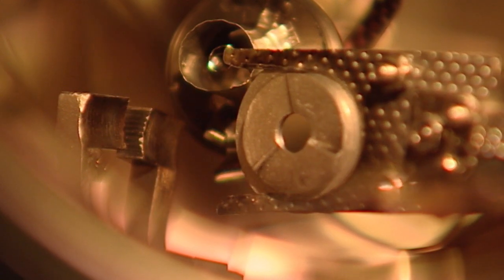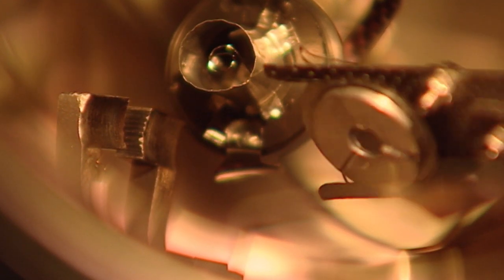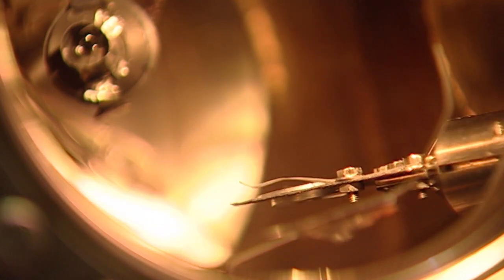Biologists, chemists, engineers, material scientists, and physicists have all had their contributions to this field. So there are many areas that people are interested in.